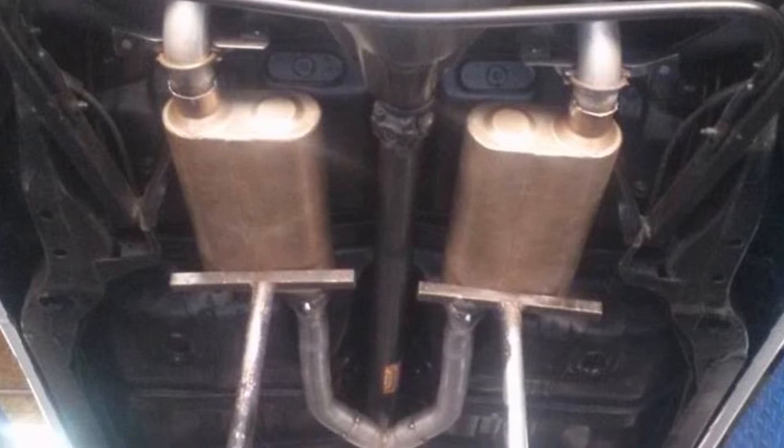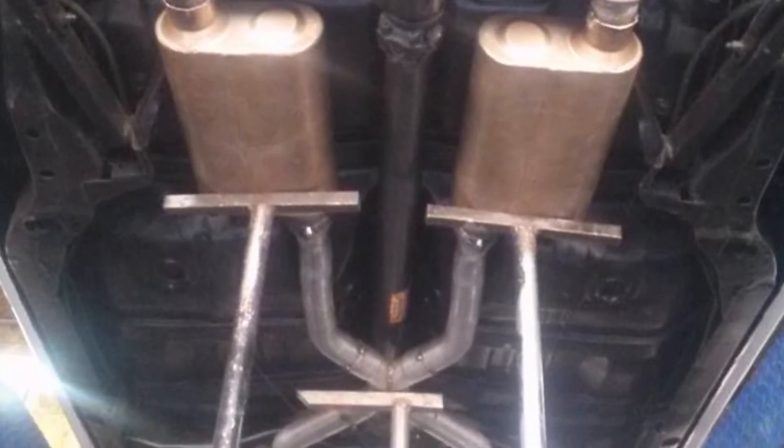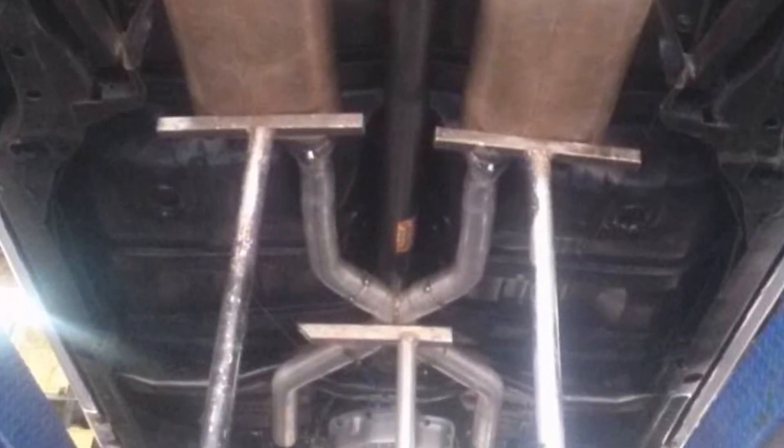We replaced the exhaust system with a custom design that helped to give the classic Monte Carlo the performance it was meant to have.